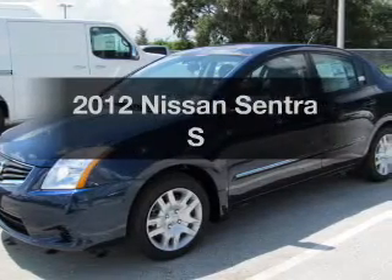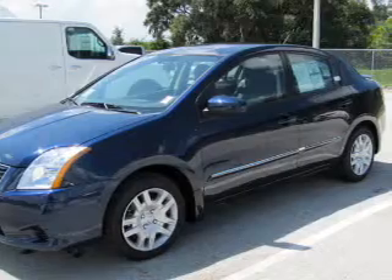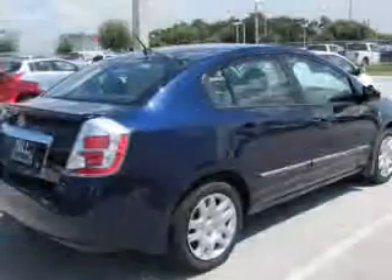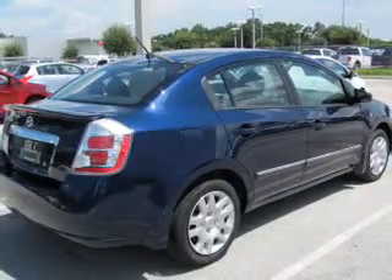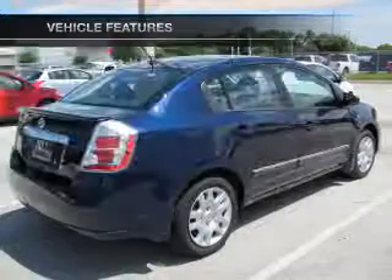The 2012 Nissan Sentra. If you're looking for an automobile with great attributes, look no further. With an efficient four-cylinder engine that responds smoothly to its automatic transmission, the anti-lock braking system will keep you safe on the road. Plus, enjoy these notable features that are included in this vehicle.